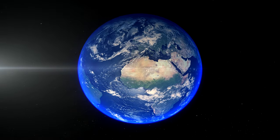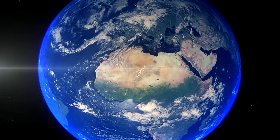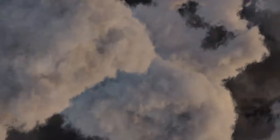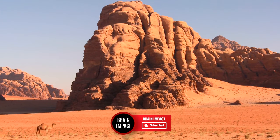What do you think about the secret rivers hidden beneath the Sahara Desert? Do you think they will ever be seen again? Let us know in the comments below, and please like this video if you've enjoyed it. If you want to see more videos like this one, then subscribe to Brain Impact for more. Thanks for watching.